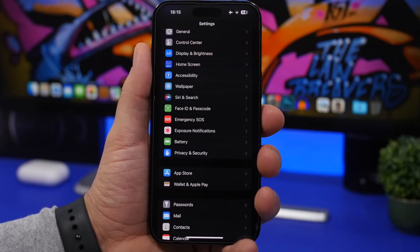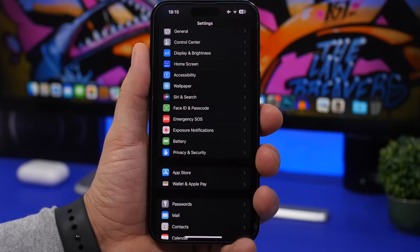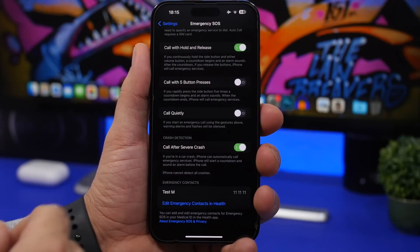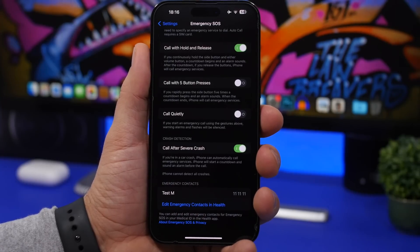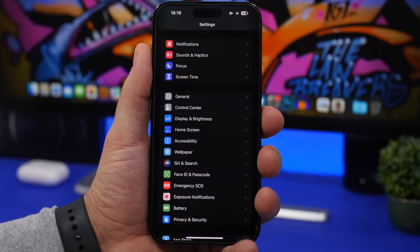Next, check your emergency contacts. Go to Settings, then Emergency SOS, and make sure you have an emergency contact set up. If you don't, you'll see a plus button to add someone you trust. This is a really important feature that's easy to overlook when updating your device.